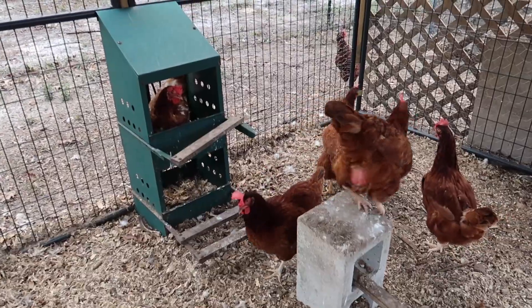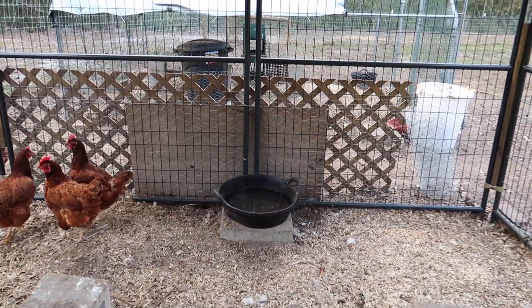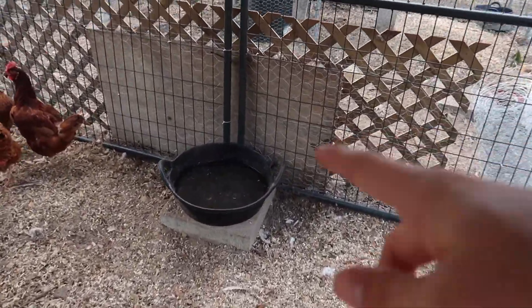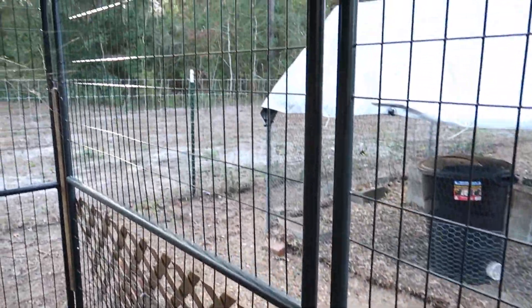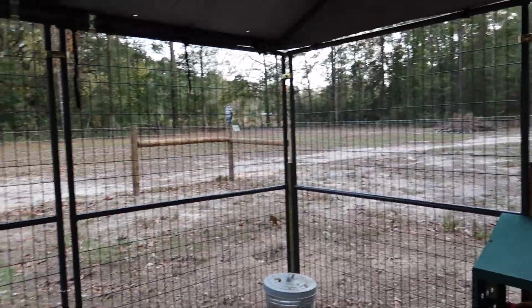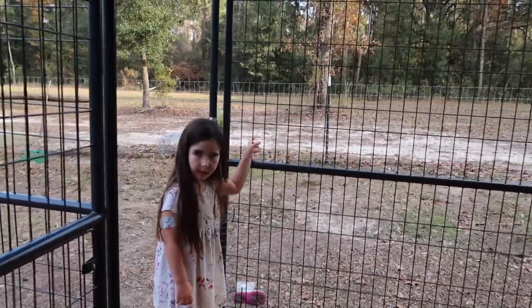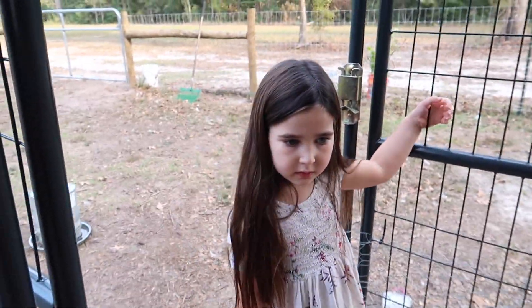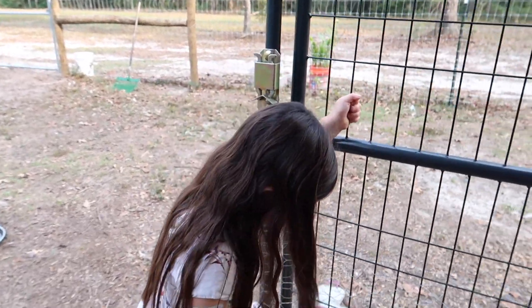These are some of our new ladies — we got six new girls yesterday. Maybe she's laying us an egg! We recently got these water troughs just from Tractor Supply. Are these chickens from Tractor Supply? No, we adopted all of our girls as adults. We didn't start with baby chicks — you can only get baby chicks from Tractor Supply. We adopted all of our girls from people that were just, you know, downsizing their flock.